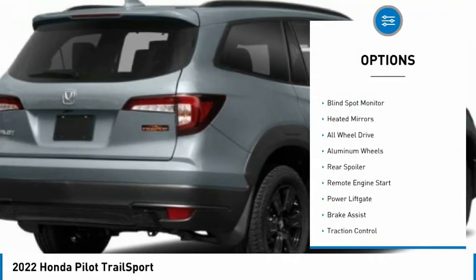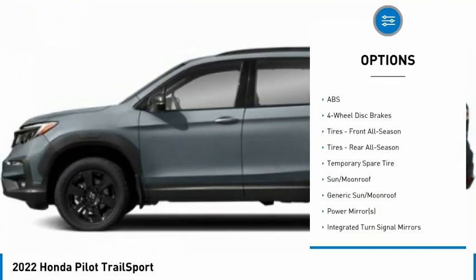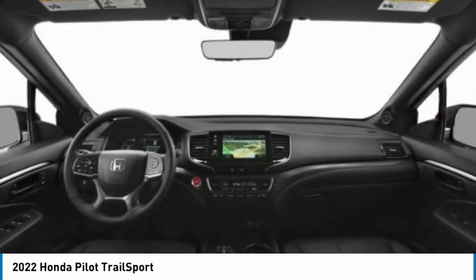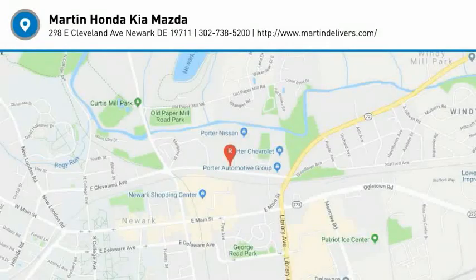Tire pressure monitor, blind spot monitor, heated mirrors, all-wheel drive, aluminum wheels, rear spoiler, remote engine start, power lift gate, brake assist, traction control. Take this vehicle for a spin and see why so many shoppers are now proud owners.